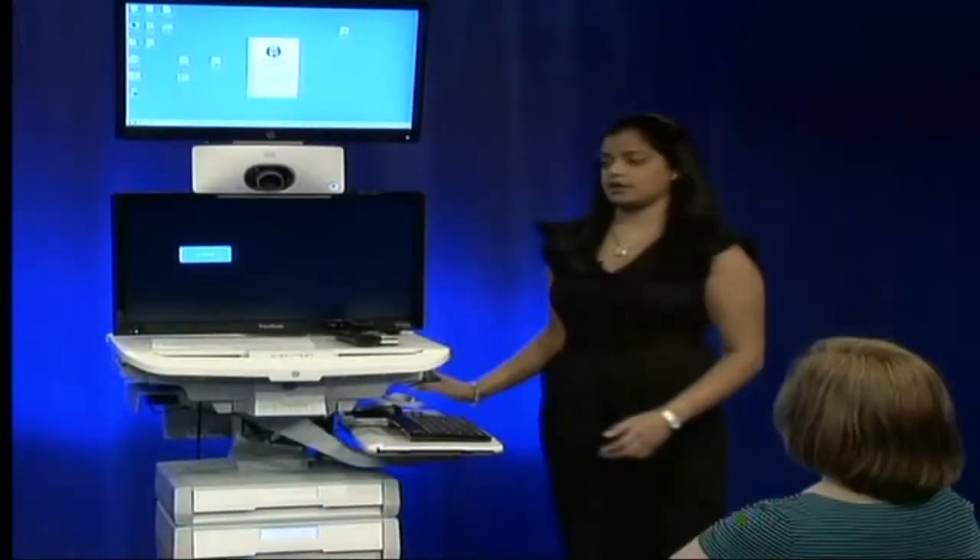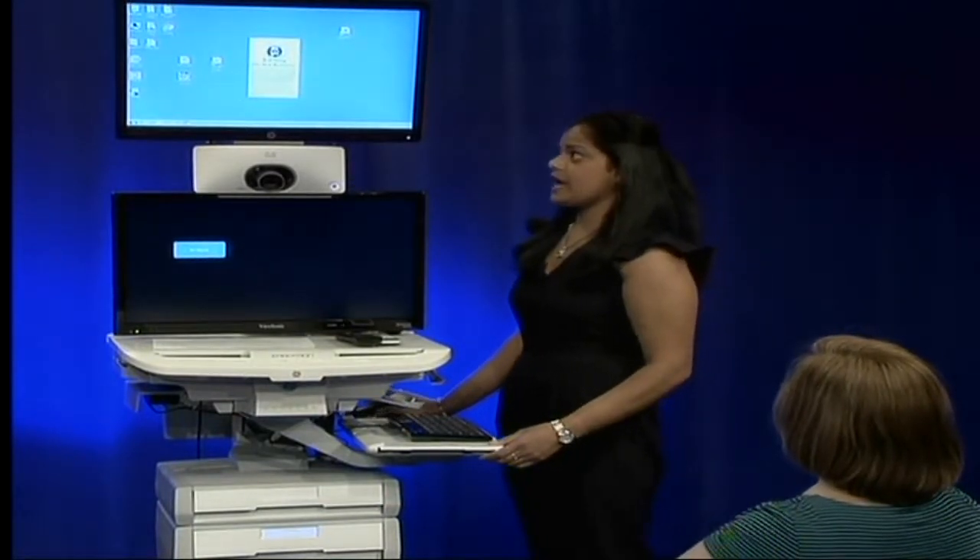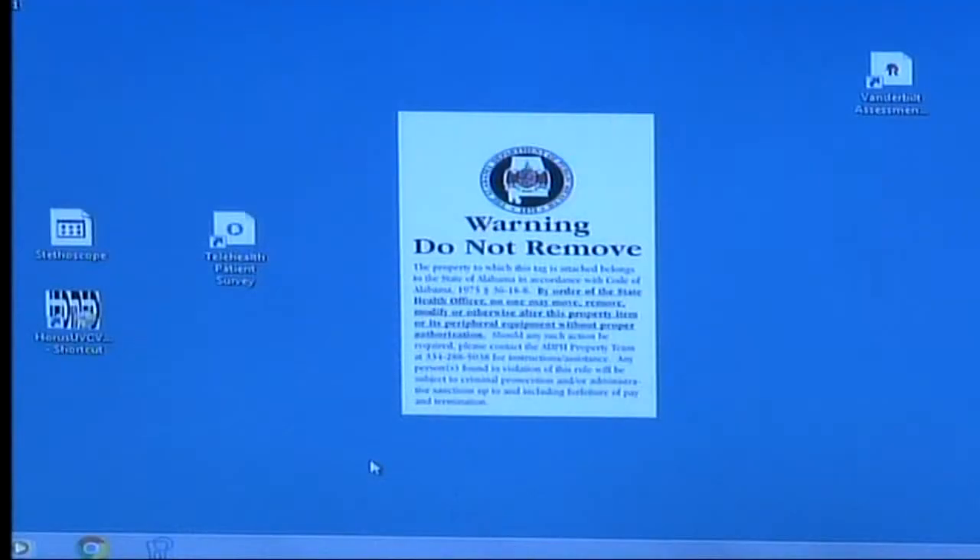Now that we have finished the patient-provider interaction and the appointment is over, it is time to complete the patient survey and the telehealth log. To complete the patient survey, come to the computer and go to the top monitor and double-click on the icon labeled Telehealth Patient Survey.